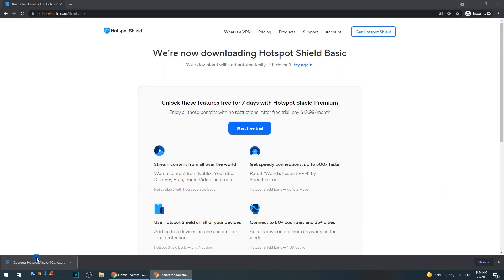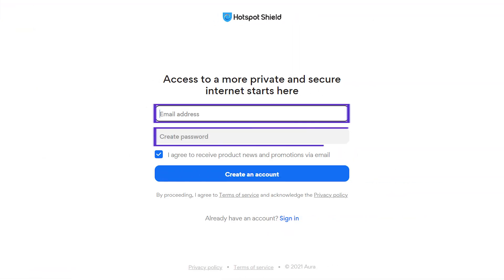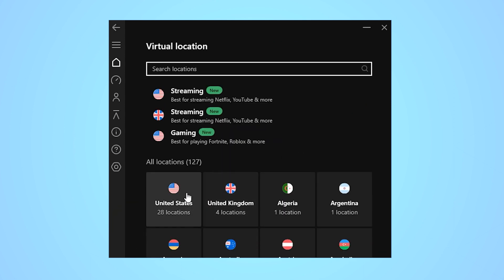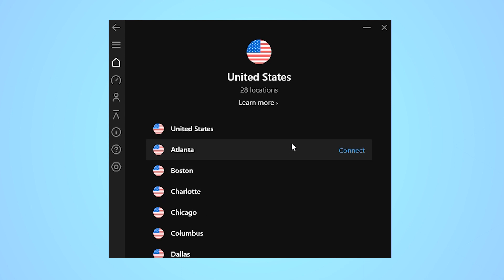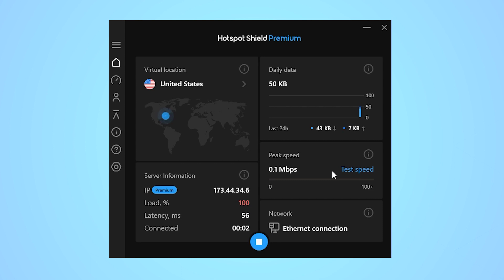Once you've downloaded the right version, run the installer file and follow the prompts to complete the installation on your device. Then launch the app and you'll be directed to a page where you can fill out your details to set up an account — just enter your email address and password. After you get the email verification, sign in and choose your preferred server location from the drop-down list titled Virtual Location. You'll see a long list of countries, and you can click on each one to see the servers in that country, but keep in mind that if you're using the free version, you can only connect to a US server. Once you've selected a server, click the connect button and it should only take a few seconds to connect.